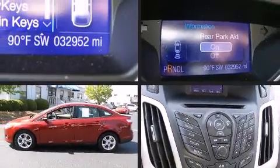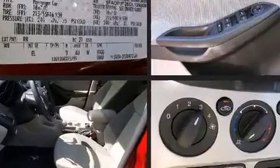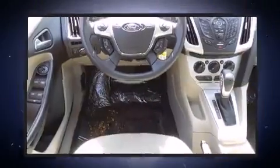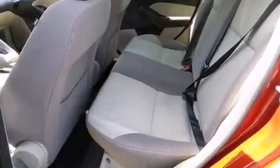Discerning drivers will appreciate the 2013 Ford Focus. This four-door, five-passenger sedan still has less than 35,000 miles. It features a front-wheel drive platform, an automatic transmission, and a two-liter four-cylinder engine. Top features include air conditioning,